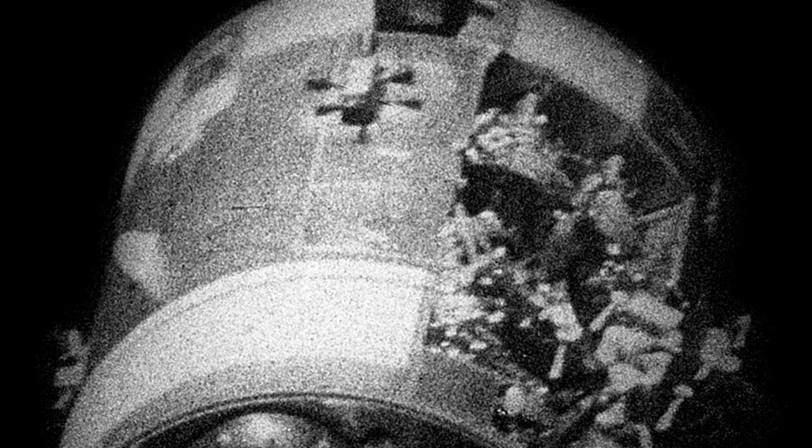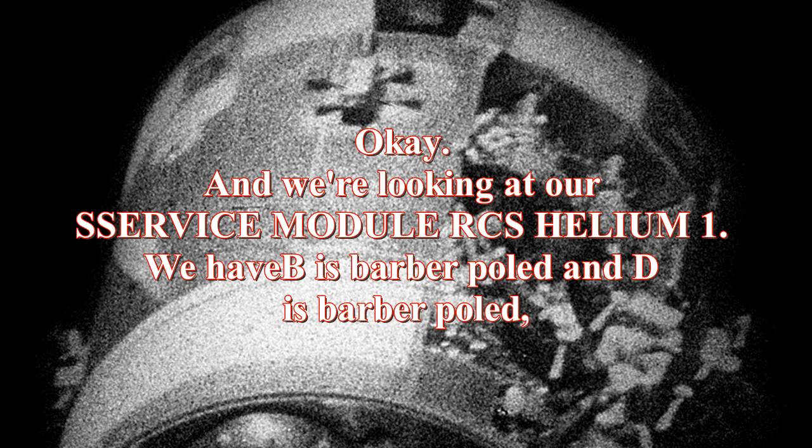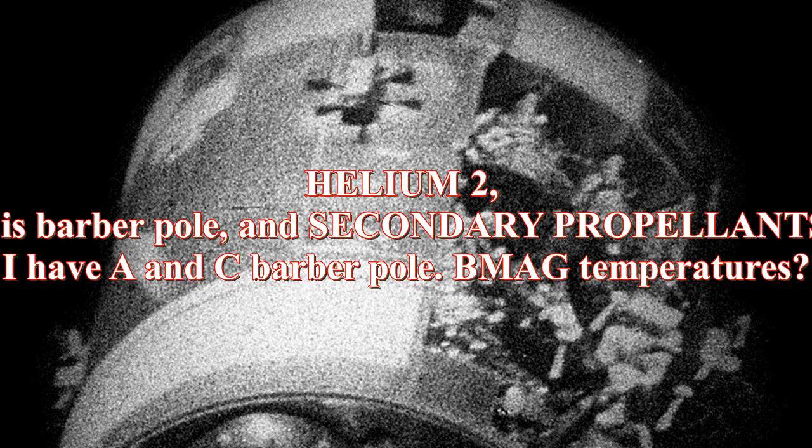Roger, restart. Looking at our surface module, we have helium-1: B as bubble pool and D as bubble pool. Helium-2: D as bubble pool. And secondary propellant: A and Z bubble pool. T-MAG temperatures. Okay, AC-2, I'm going to try to reconfigure on that, Jack.